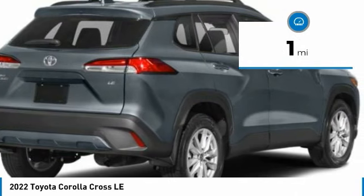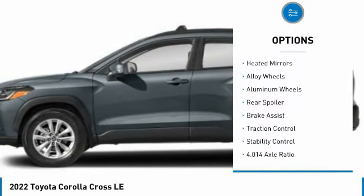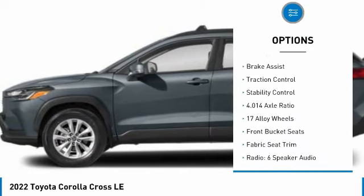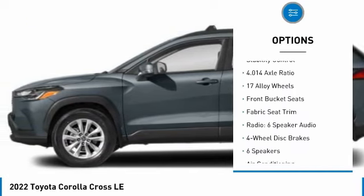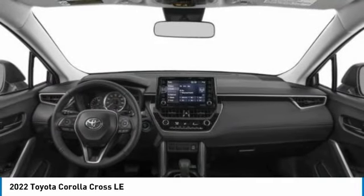Here are some of this vehicle's great options: tire pressure monitor, blind spot monitor, electronic stability control, heated mirrors, alloy wheels, aluminum wheels, rear spoiler, brake assist, traction control, and stability control.